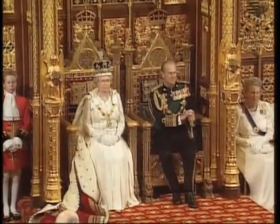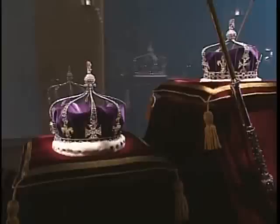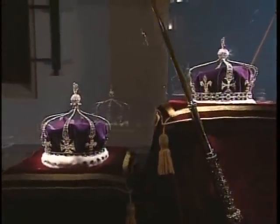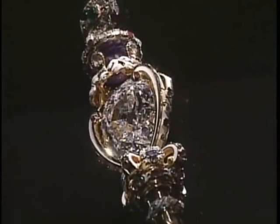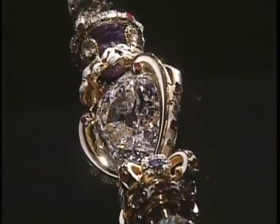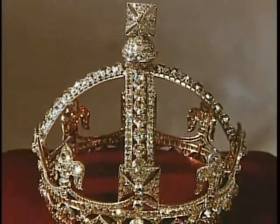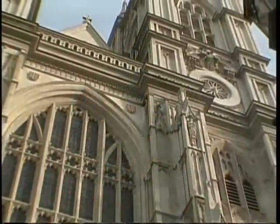The Jewels of the British Crown. Diamonds, rubies, emeralds, and precious stones have sparkled on the crowns of British royalty for hundreds of years. From the largest diamond in the world, set in the scepter with cross, to the tiny fairy tale crown of Queen Victoria, each extraordinary piece chronicles Britain's colorful past.